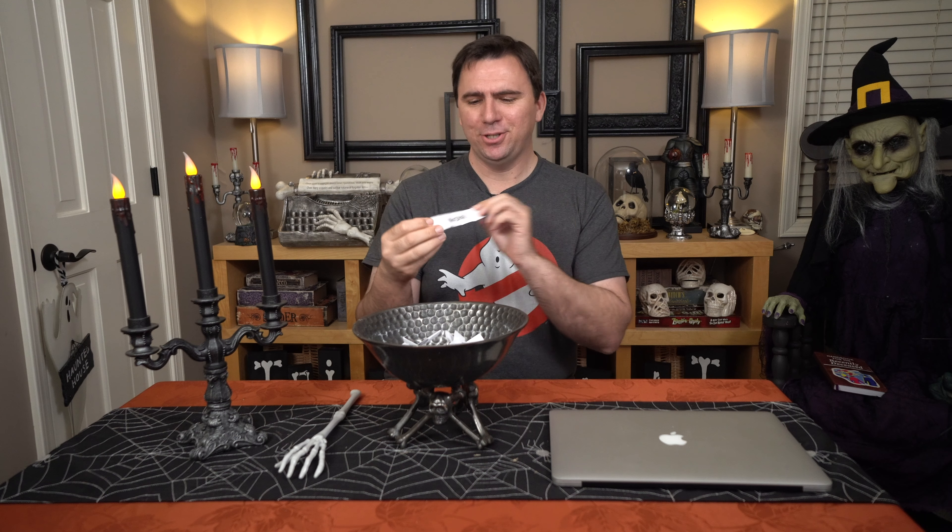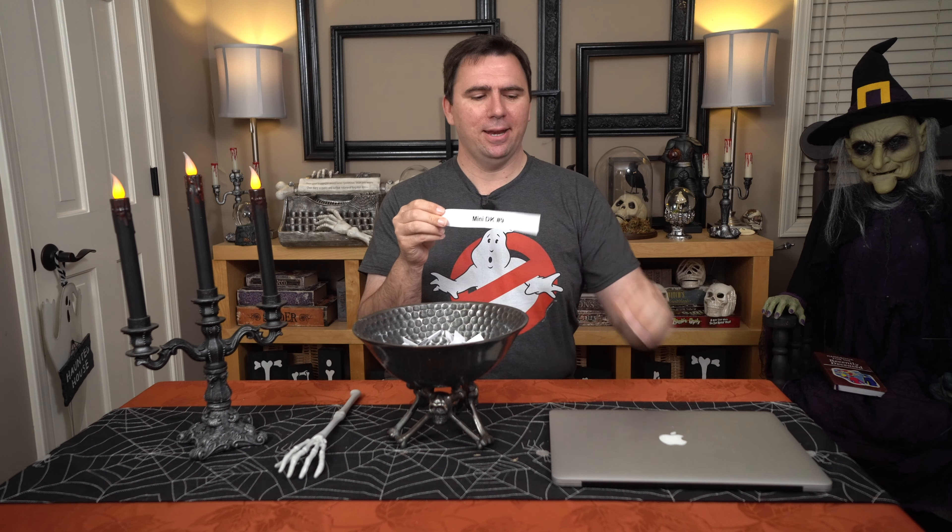That person is MiniDK9. So congratulations, MiniDK9. Let's go ahead and open up the computer here and take a look.